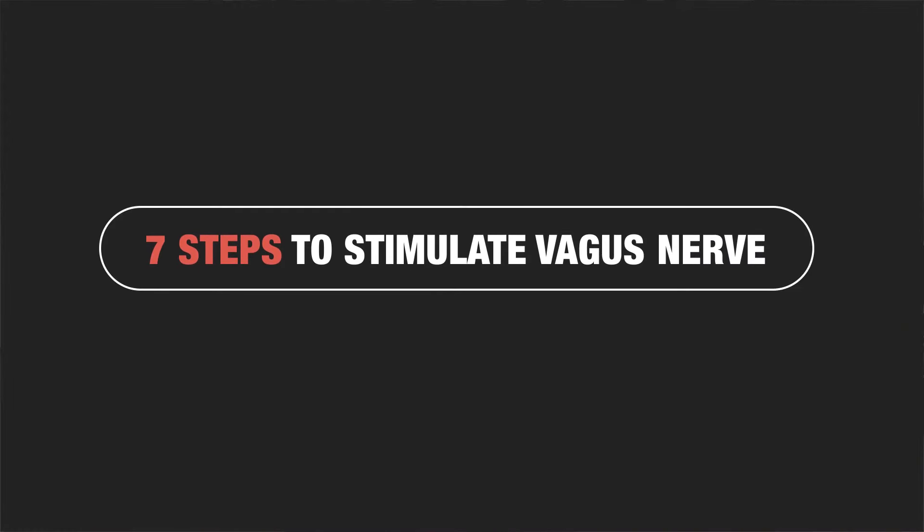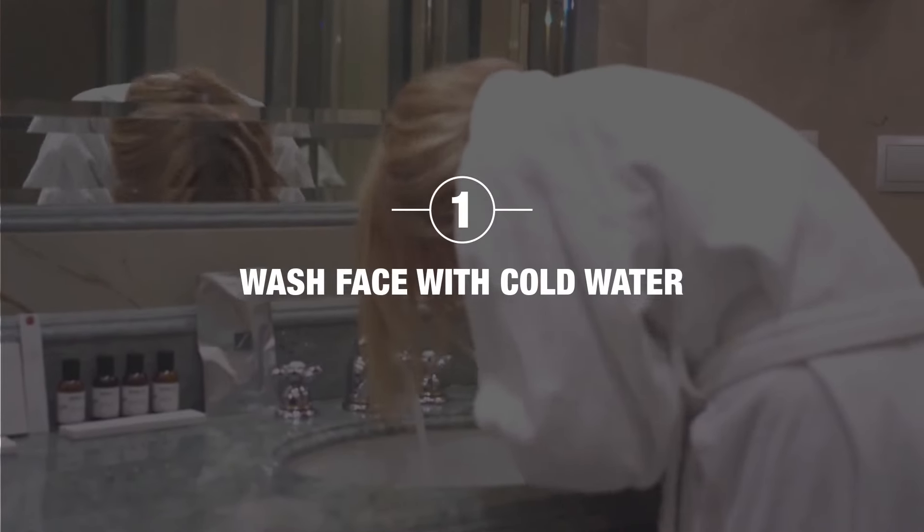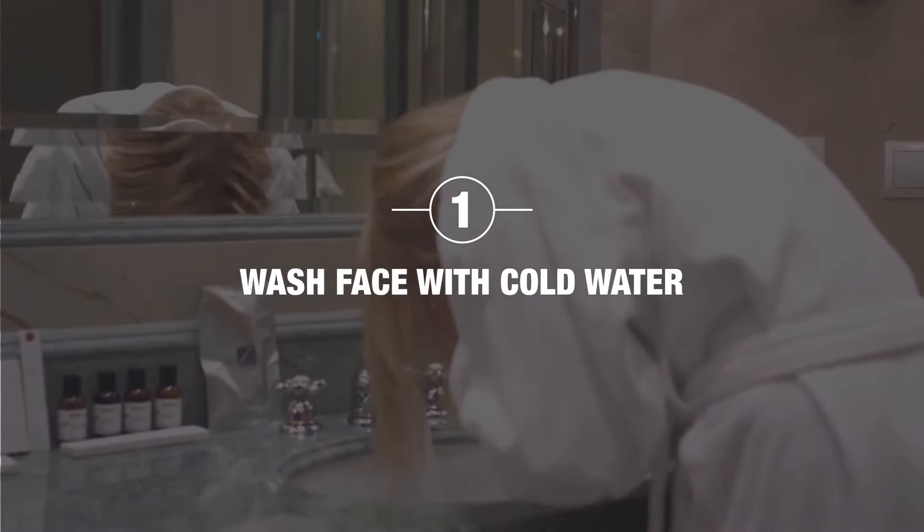Here are my top seven tips on how you can stimulate the vagus nerve. First, in the mornings try to wash your face with cold water. Better still, you can fill your mouth with water so your mouth is full, and then wash your face when you get up in the morning.